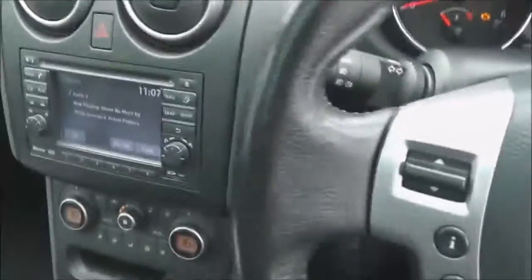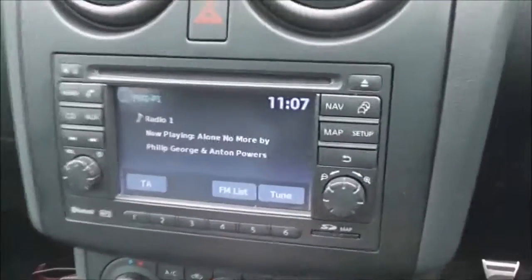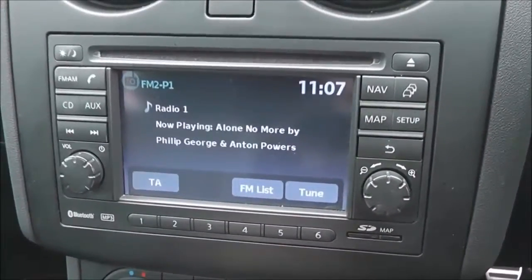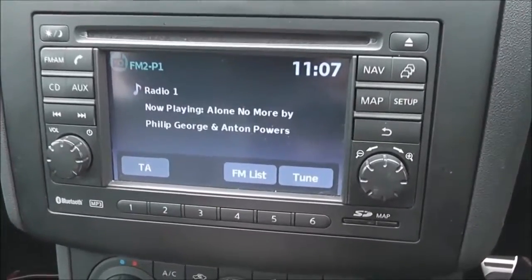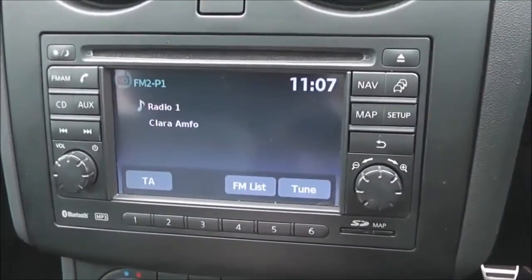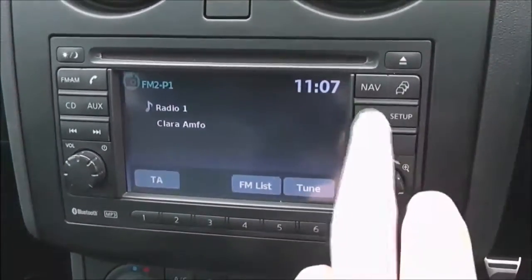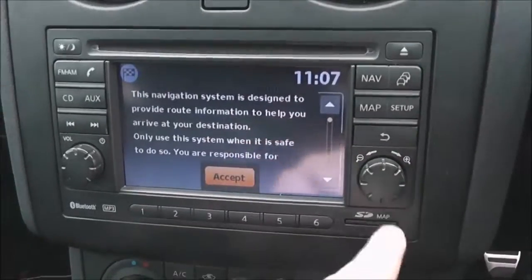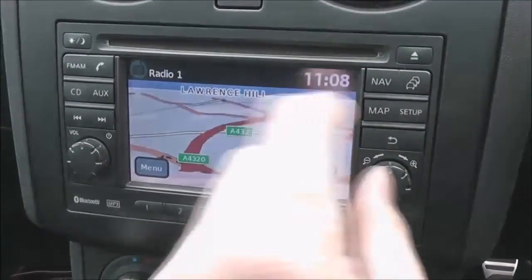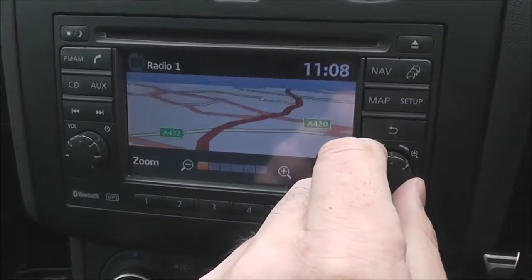Jumping in, let's take a look at some of the features. The entertainment system in the centre is a Nissan Connect, giving you an FM/AM tuner with a single CD player. It is Bluetooth enabled so you can connect compatible mobile phones and smartphones. It also has a touchscreen satellite navigation run by an SD card, and as you can see it's a nice clear colour screen where you can zoom in and out.